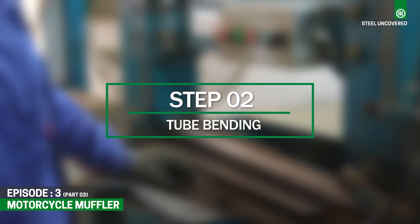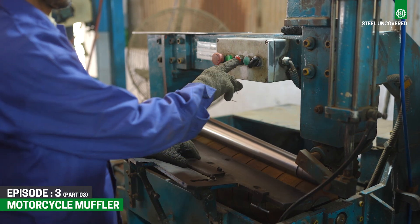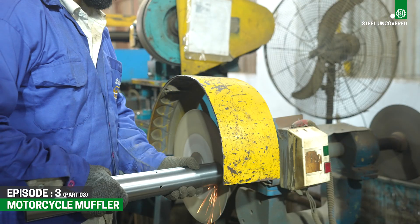Step 2: Tube bending. The selected material is formed into tubes using specialized tube bending machines. These tubes will serve as the main body of the muffler.